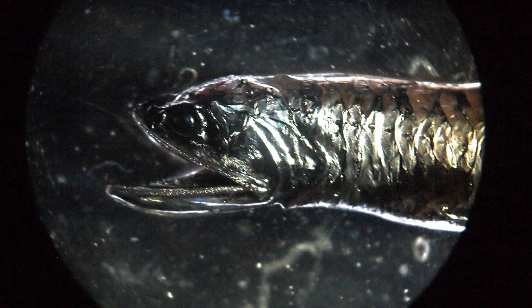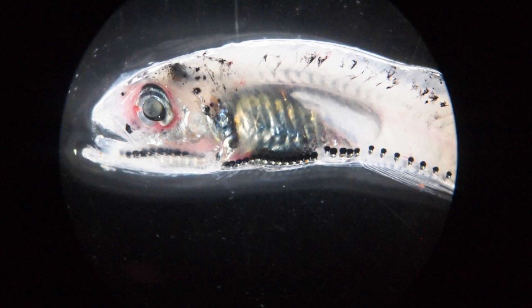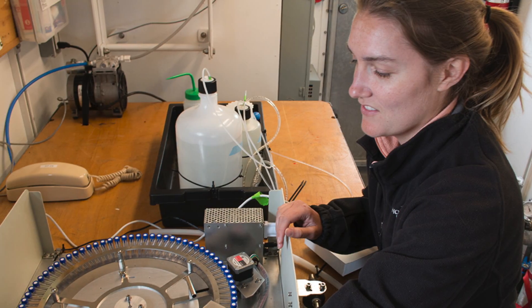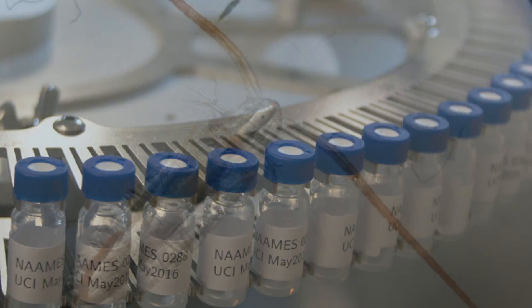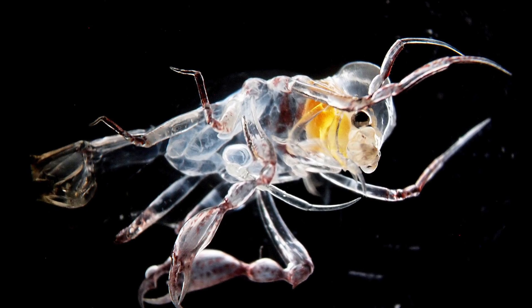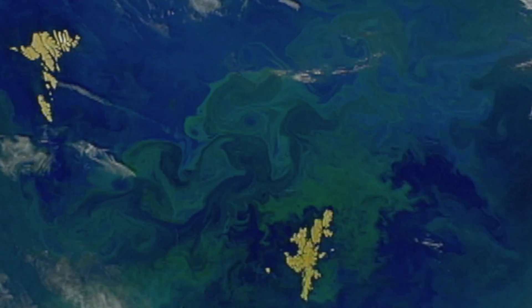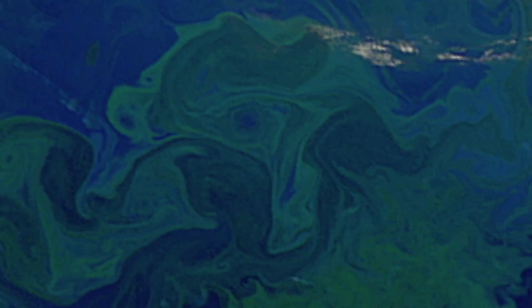Not only in backscattering but in diversity — we saw a lot of different species there. Whereas when we were looking at the cyclones, they were more like a rainforest: much higher phytoplankton biomass. But below the surface we saw some very pronounced layers, and the amount of backscattering was quite a bit lower. From our net trawls we saw they weren't quite as diverse in terms of species.